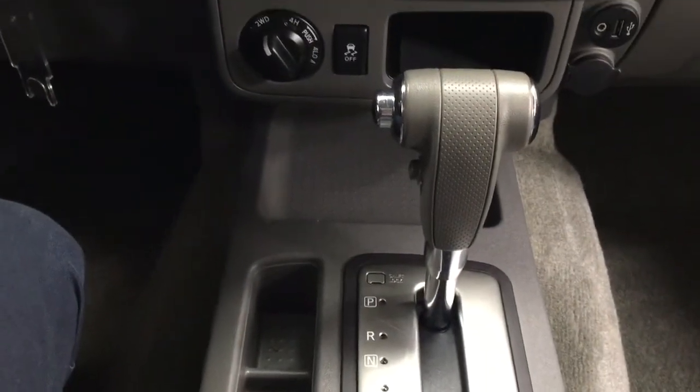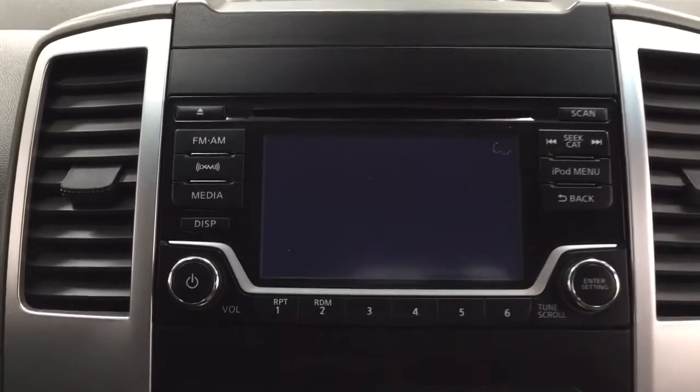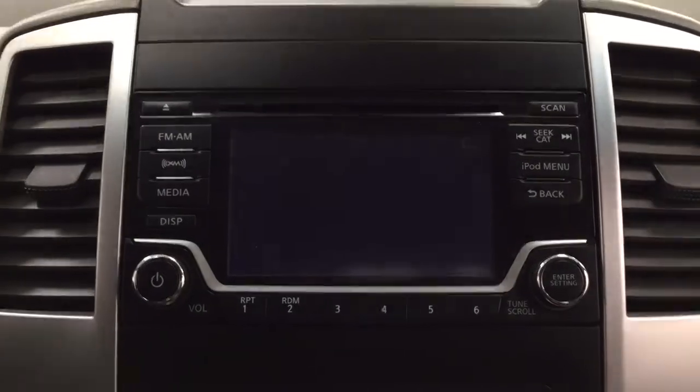It's mounted to an automatic transmission. I'm just going to show you what the backup camera actually looks like. As you can see, you have those nice guiding lines in there, making things much easier for you when you back into a stall.